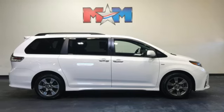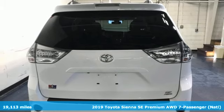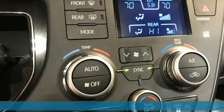It's a 2019 Toyota Sienna. It'll take you and your family everywhere you need to be, in style. It's not a minivan, it's a swagger wagon.